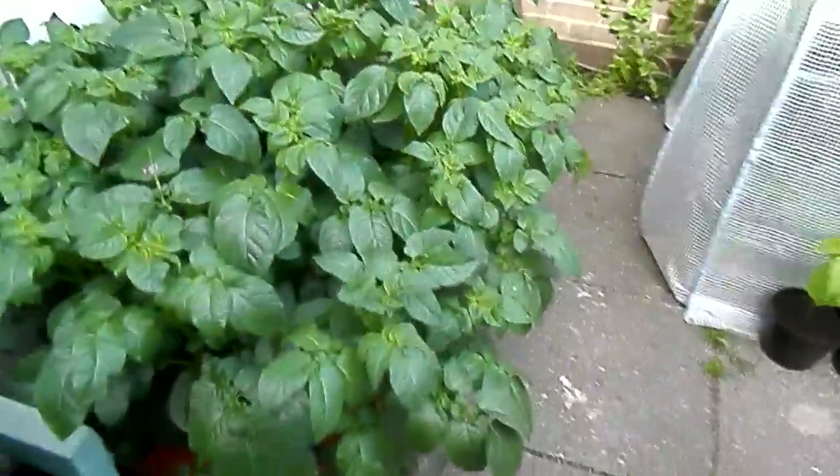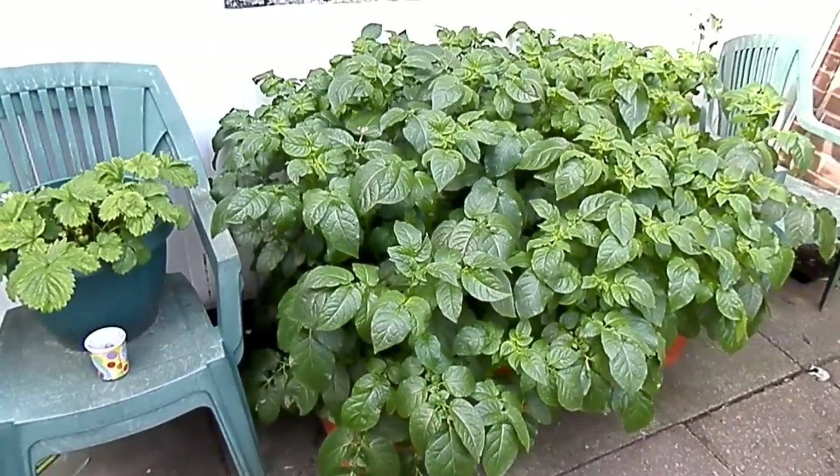Good afternoon. Quick change from the allotment — quick look in the back garden now.